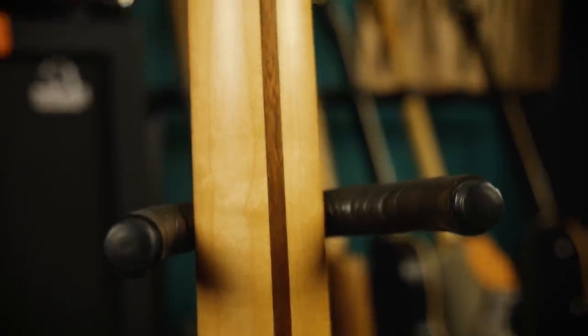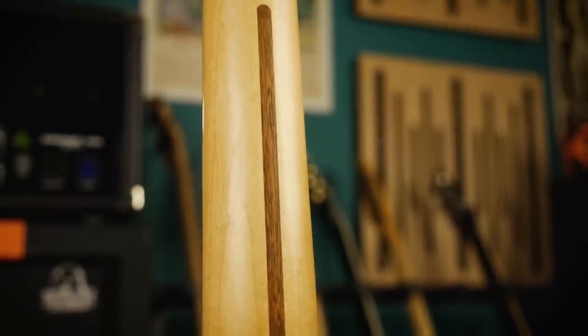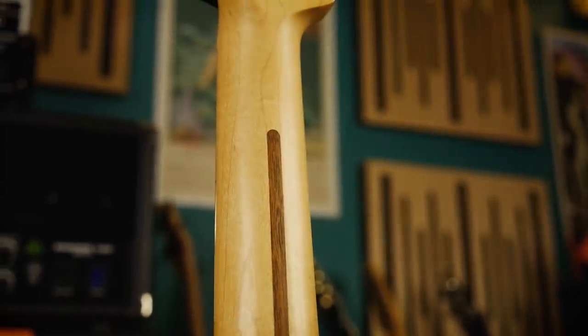Obviously routing the back of the neck is unnecessary if you're using two separate pieces of wood for your neck and fretboard. In such circumstances you'd route your slot on the inside surface of the neck, install the truss rod, and then cover the whole lot with the fretboard. However, if you have your heart set on a one-piece neck and fingerboard, then a skunk stripe is your best option for hiding your truss rod installation point.